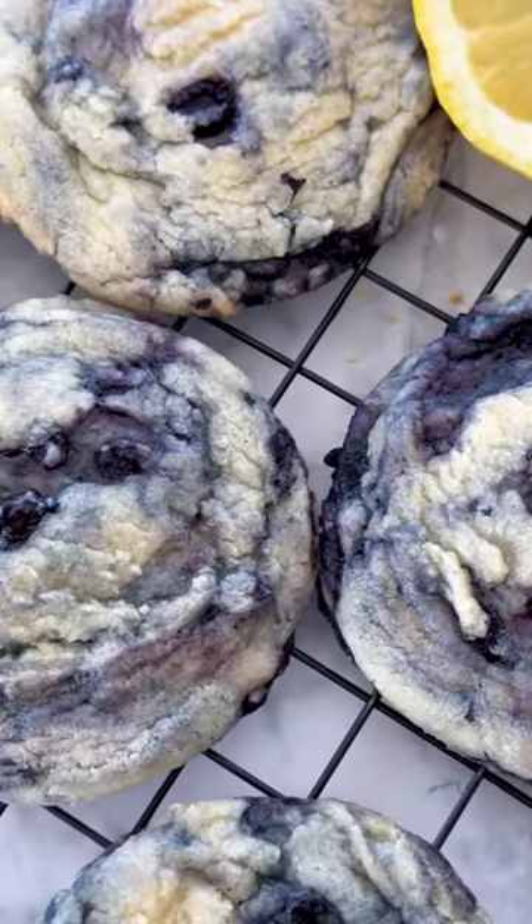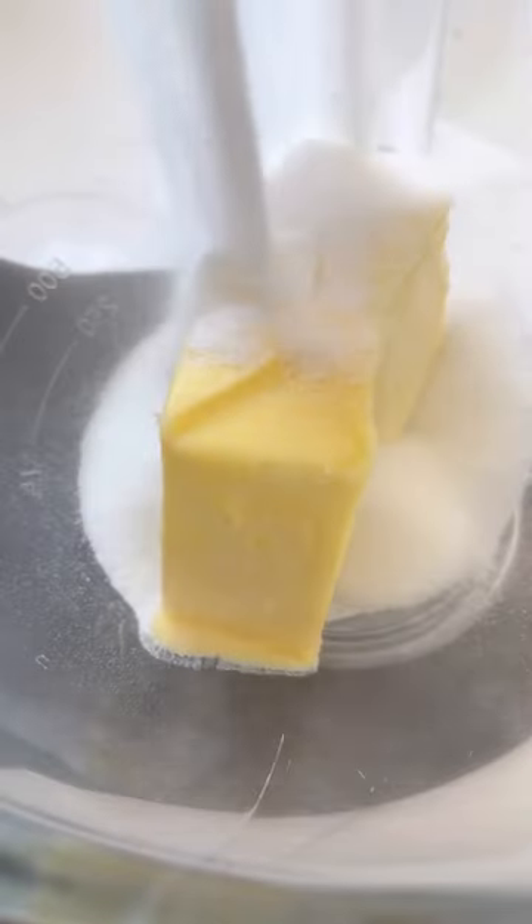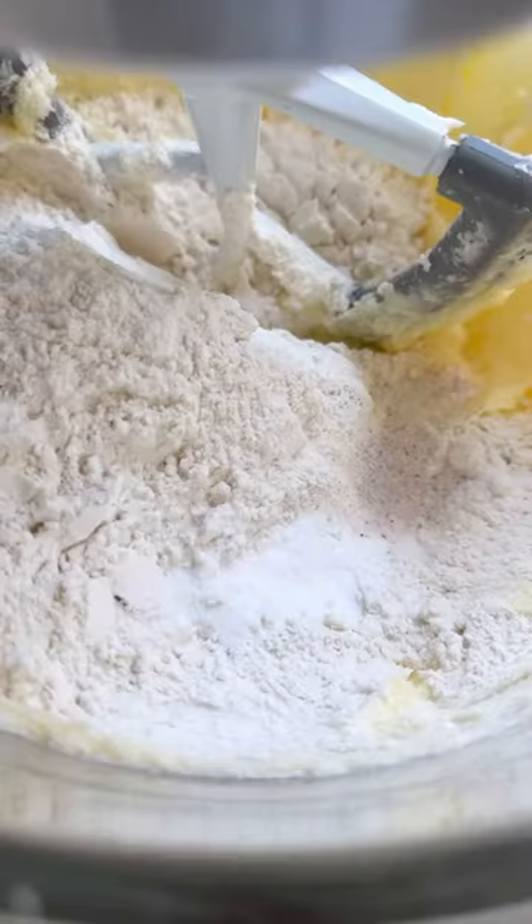Are you bored with regular old chocolate chip cookies? Do you want to bake something that'll make your taste buds do the Macarena? Introducing the Lemon Blueberry Cookie. It's the perfect mix of tart lemon with sweet blueberry. Your taste buds will feel like they're at Coachella, but without the overpriced tickets and lack of showers.